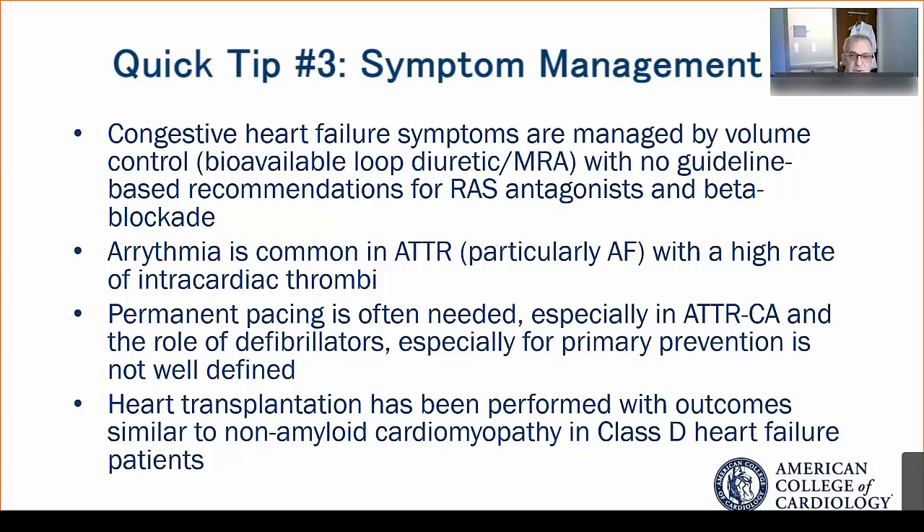Arrhythmias, particularly atrial fibrillation, are quite common in patients with cardiac amyloidosis, and they're associated with a high rate of intracardiac thrombi. Anticoagulation is particularly key, and many of these patients actually present with atrial fibrillation and a surprisingly controlled ventricular response due to the concomitant damage of the amyloid to the conduction system. So rate control is often easy to achieve.